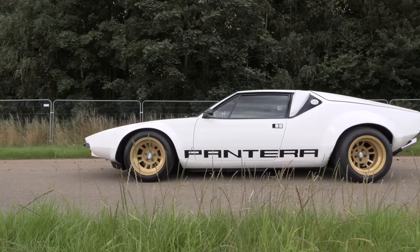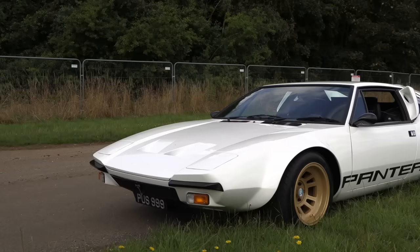I believe this has Ohlins suspension all around, which I think is really helping with the handling. What an amazing looking car as well — it's in a sort of pearlescent white, which is obviously a modern colour but you don't realise that until you get up close. I think it looks absolutely stunning.